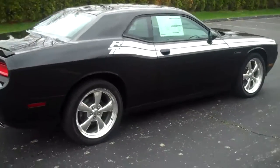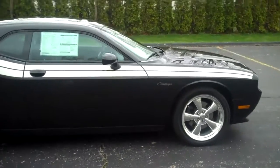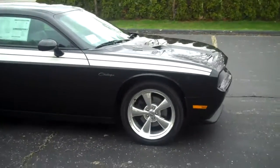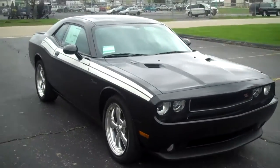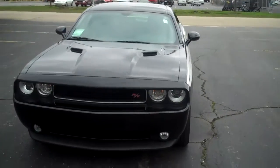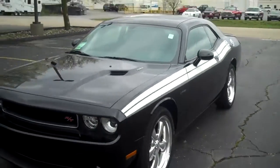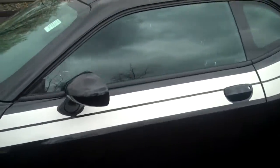Nothing's really changed from the 2010 to the 2011 — a couple things on the interior. Great looking modern muscle car. Let's take a look at the inside and show you some options in here.